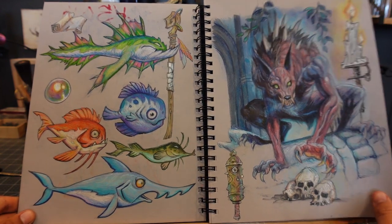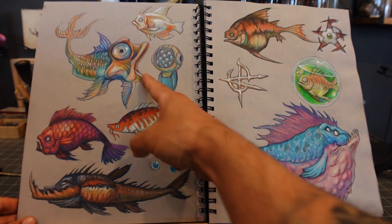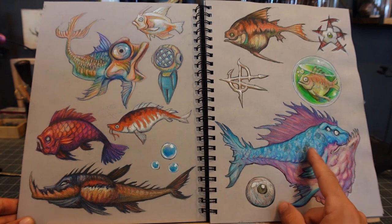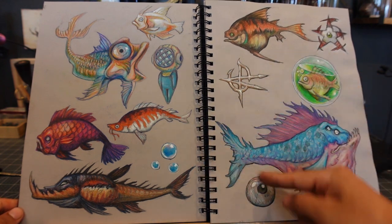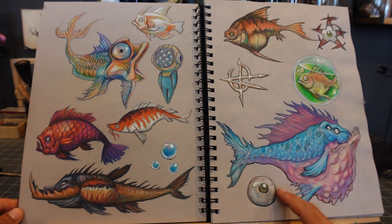More fish — 'Oh you bet you don't know where that's from' — Oddworld: Stranger's Wrath, shout out. These were more fish, and then there's going to be a lot of eyeballs and stuff. For some reason I like to draw eyes just by themselves and in weird scenarios.